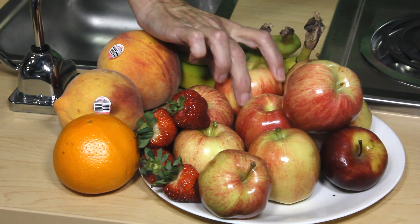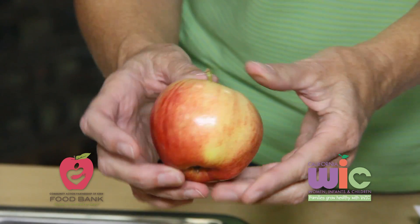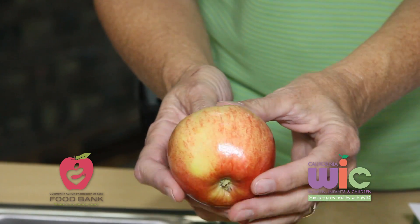When you're buying apples, you need to make sure they're firm and don't have a lot of bruises or soft spots to them. You can store them at room temperature for up to a week, or refrigerate for up to three months.